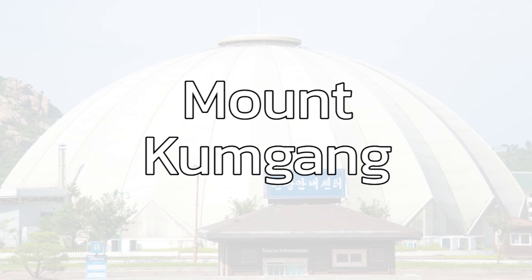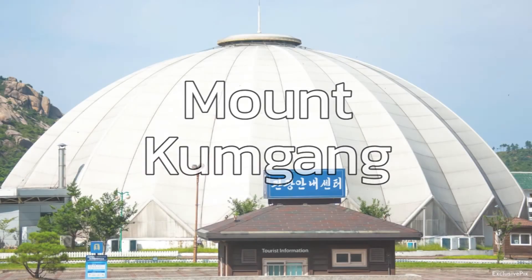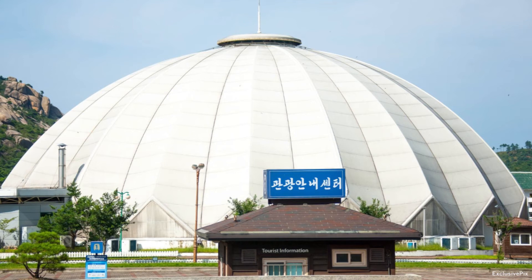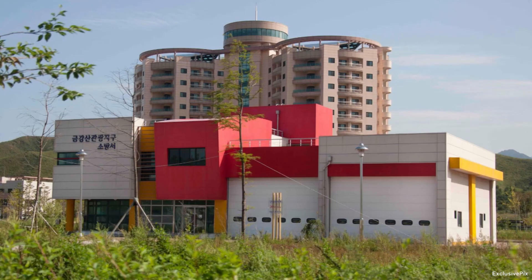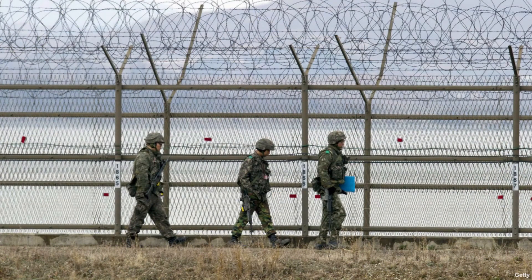Mount Kumgang was a mountain resort on the East Coast aimed at South Koreans. It was created in 1998 as a way to attract money from tourism, and attracted over one million visits during its tenure. In 2008, a South Korean tourist wandered into a restricted zone and was shot dead by North Korean soldiers. The two countries have different claims of what happened, and the border was closed in that area later that year.